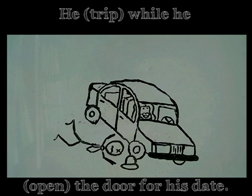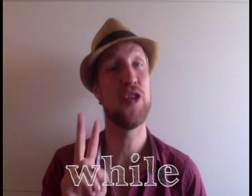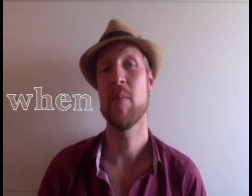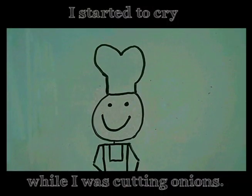How about this one? He tripped while he was opening the door for his date. Did you notice that we use the word 'while' between the two actions? To separate an action that interrupts another action, we can use the words 'when' or 'while'. We use 'when' before a simple past verb and 'while' before a past continuous verb. For example: we were playing backgammon when my girlfriend bumped the table. I started to cry while I was cutting onions.